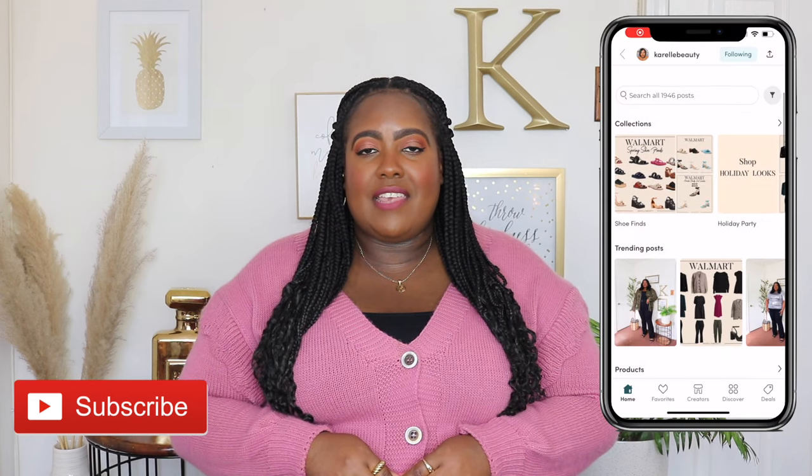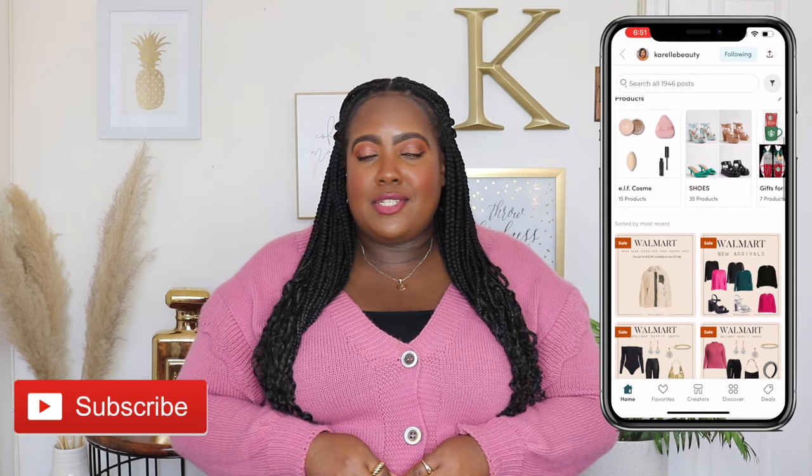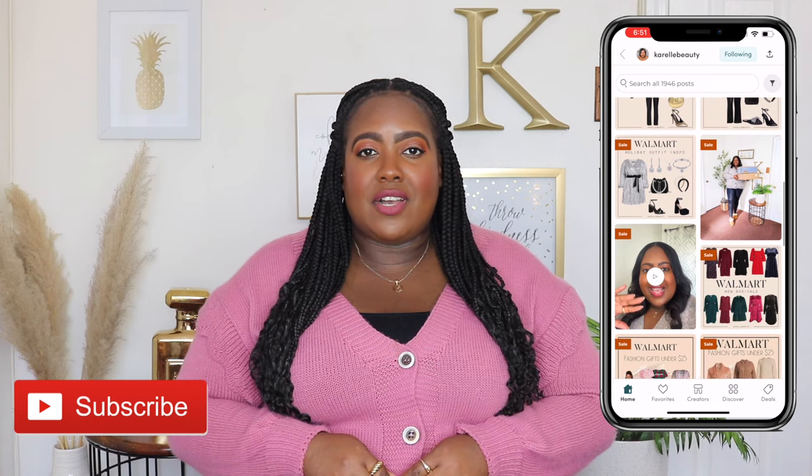Thanks for watching guys! Don't forget to like, subscribe, and share, and comment down below which pieces were your favorite. Also if you're not following me on the LikeToKnowIt app, go ahead and give me a follow over there — I post new arrivals, restock alerts, outfit ideas, and so much more. I'll have that linked in the description box and I'll see you in my next video.